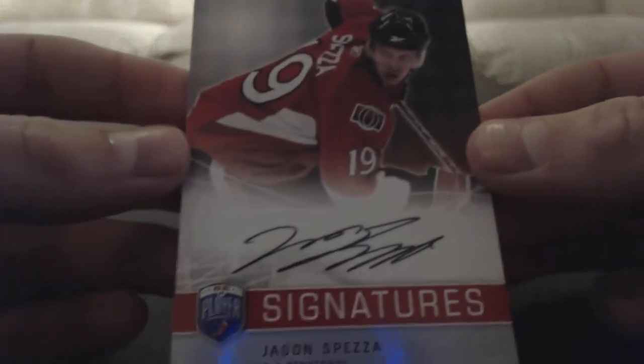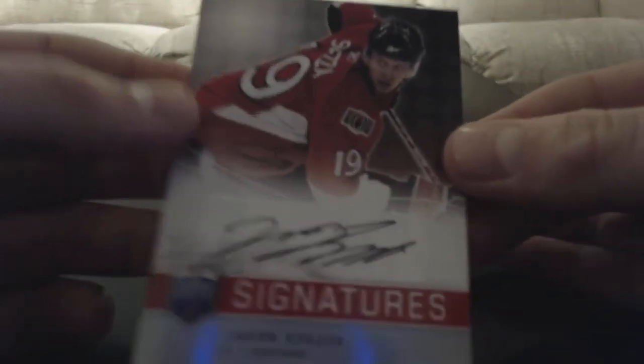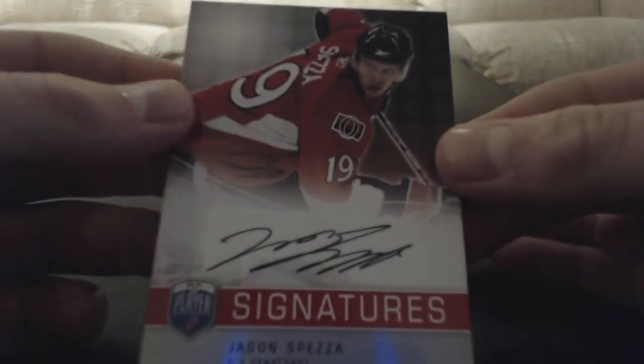And this is my first autograph of Jason Spezza — 2008-09 Be A Player Signatures. Bam! Jason Spezza. So that is a great addition to my Jason Spezza PC, my first auto of him.